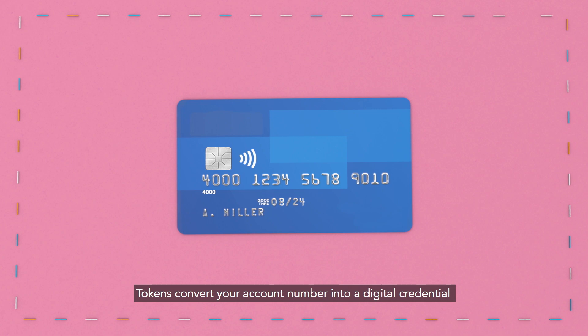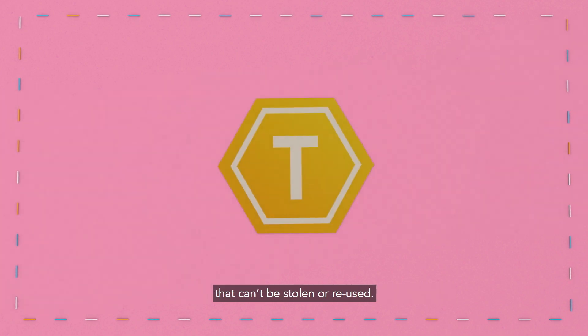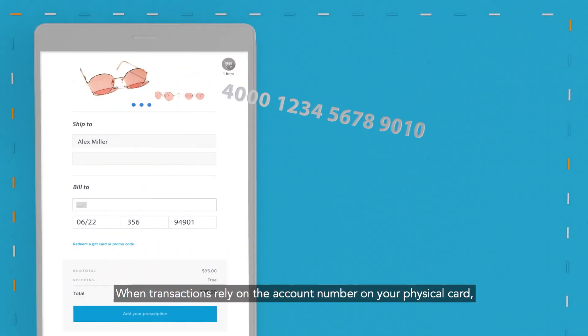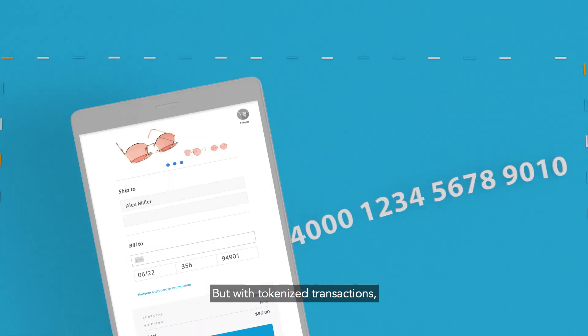Tokens convert your account number into a digital credential that can't be stolen or reused. When transactions rely on the account number on your physical card, thieves can try to copy or steal it.